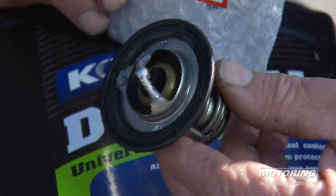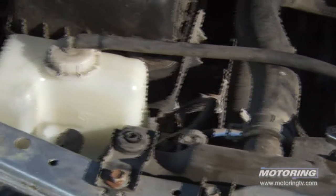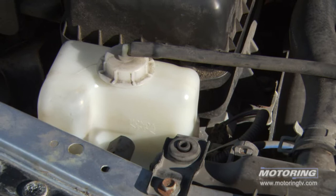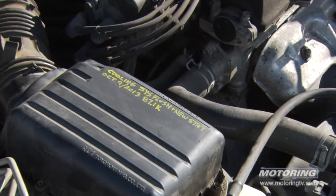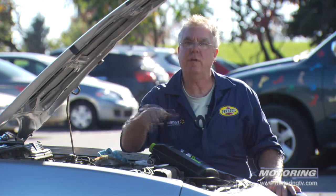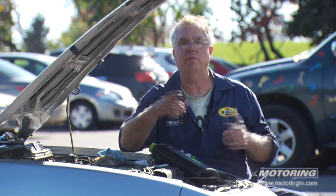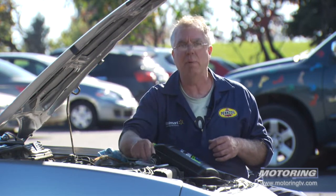So this is an important part to service in your cooling system. In any case, time for a flush, new coolant, and a new thermostat. Now this car comes up to temperature very quickly, holds a consistent spot on the temp gauge, produces great heat out of the heater, and it's going to get better fuel mileage. So it's a win-win situation when you service the cooling system, especially if you've got some problems like this.